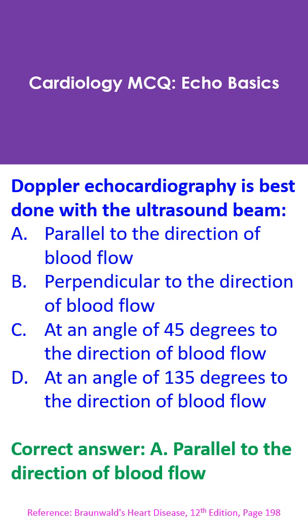Doppler echocardiography is best done with the ultrasound beam: A. Parallel to the direction of blood flow. B. Perpendicular to the direction of blood flow. C. At an angle of 45 degrees to the direction of blood flow. D. At an angle of 135 degrees to the direction of blood flow.